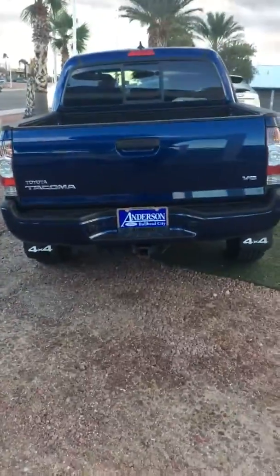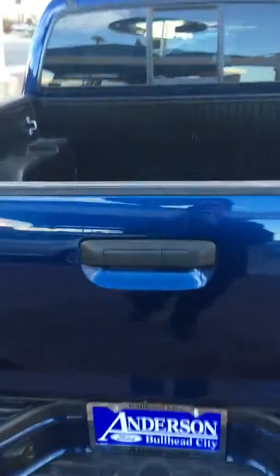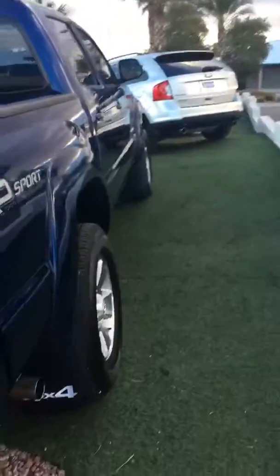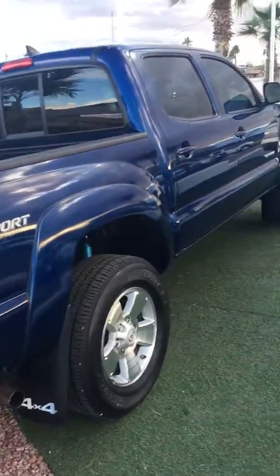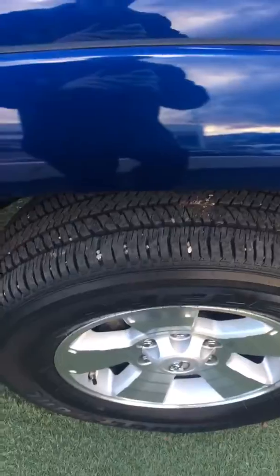Tow package in the back, mud flaps. It does have the bed liner in the back. Show the passenger side. Brand new tires on it.